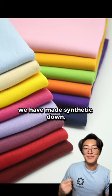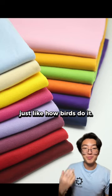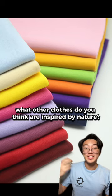So in puffers, we have made synthetic down, usually from polyester, to keep ourselves warm just like how birds do it. In the comments below, what other clothes do you think are inspired by nature?